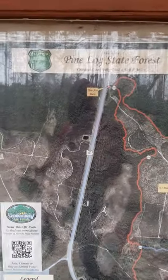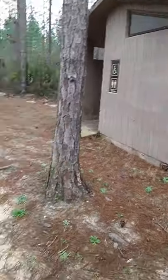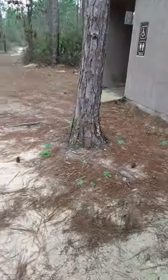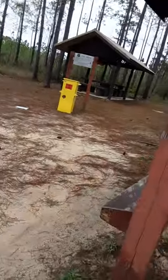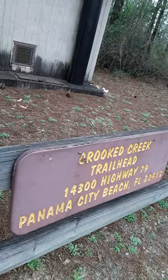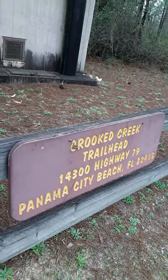We're here at the Pine Log State Forest Crooked Creek bike trail and also hiking. I'm going to show you guys the map. This is where we're at. Restrooms there — you have to pay, of course. Fee area. Crooked Creek Trailhead, 14,300 Highway 79, Panama City Beach, Florida, 32413.